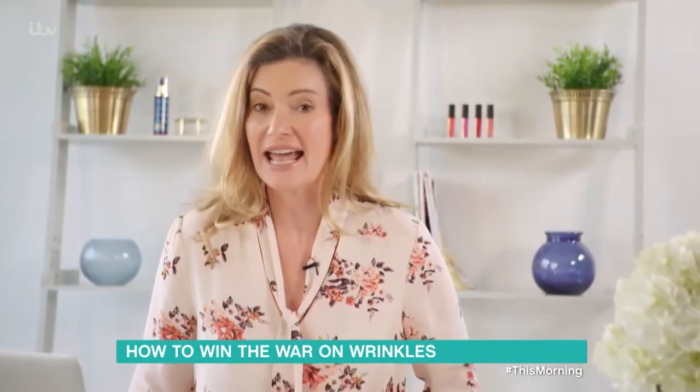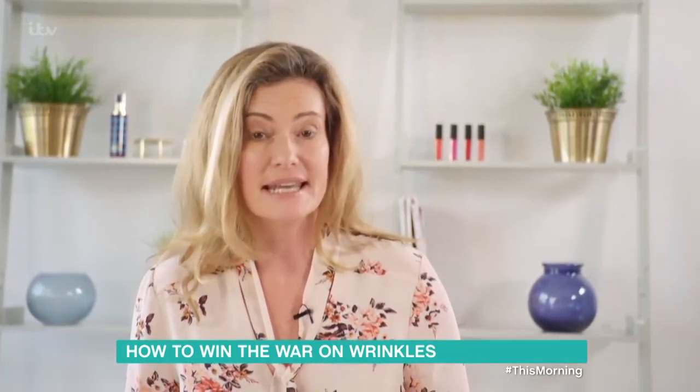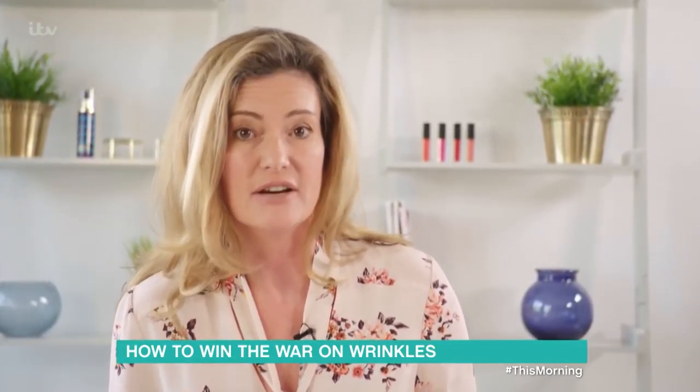Our decolletages and hands show the signs of ageing just like our faces, and this year we're seeing a rise in beauty products and treatments designed to tackle those areas.